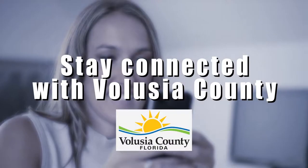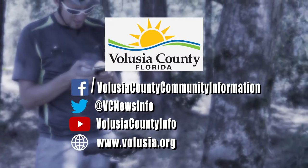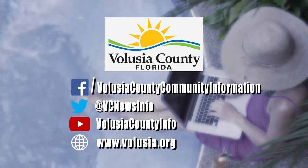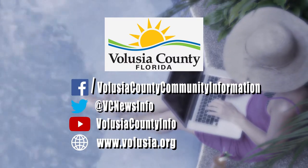Stay connected with the latest Volusia County news, events, and updates on our social media channels. Like and follow us on Facebook and Twitter. Catch up with previous stories on YouTube or head over to our website, volusia.org.